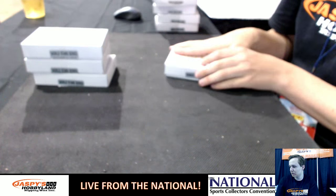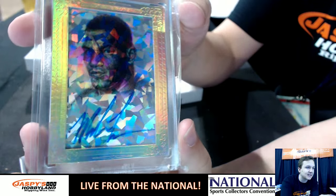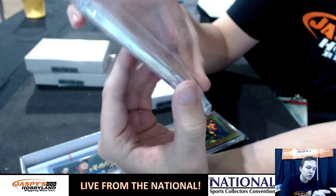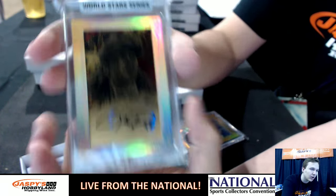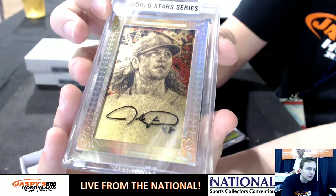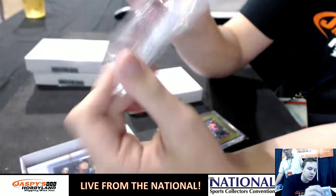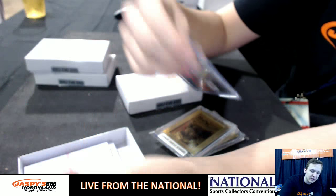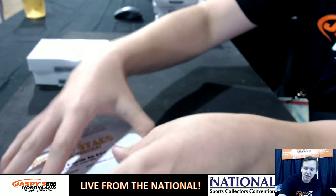Cooper Head Sports had box number 4. You had a 101 Cracked Ice autograph of Mike Tyson — very nice. Cooper Head also had a 24-karat gold autograph 101 of Jacob DeGrom. And you had a Koji Uehara SPX jersey autograph. That was a really nice box with two 101s: Mike Tyson and Jacob DeGrom.